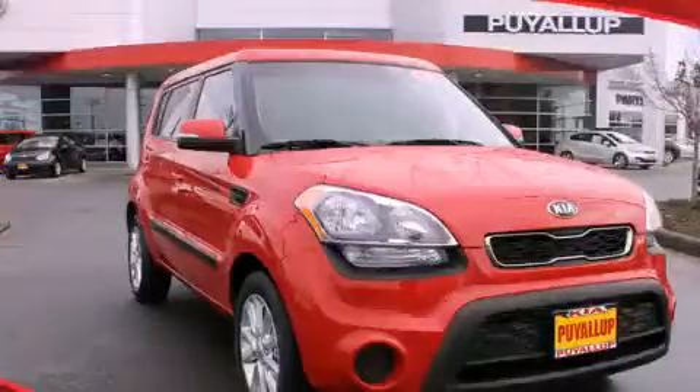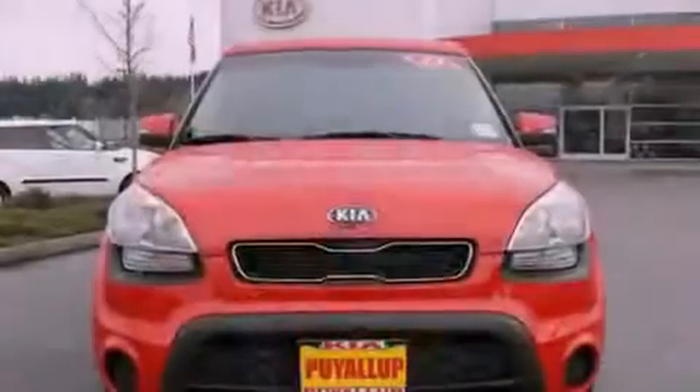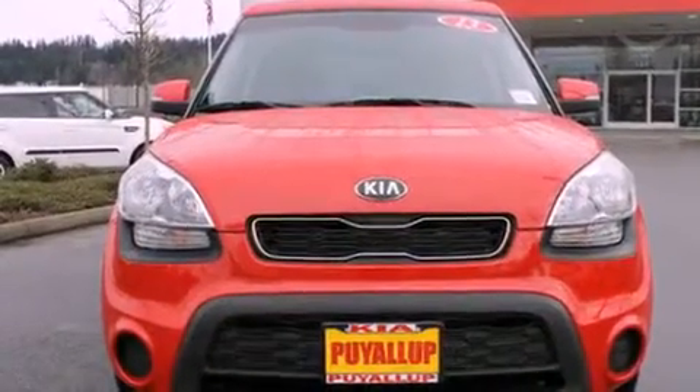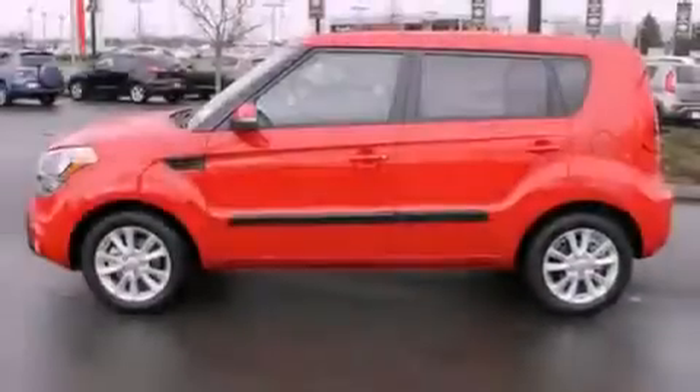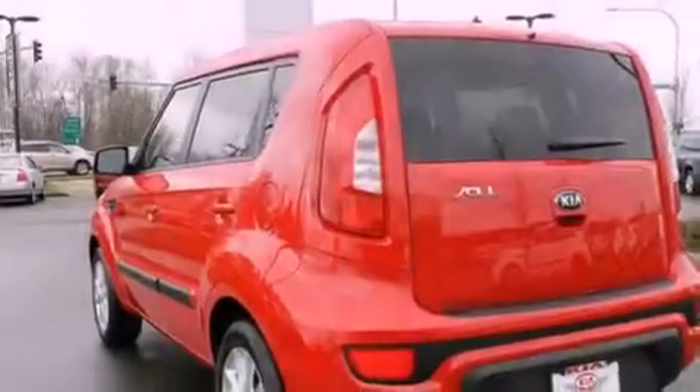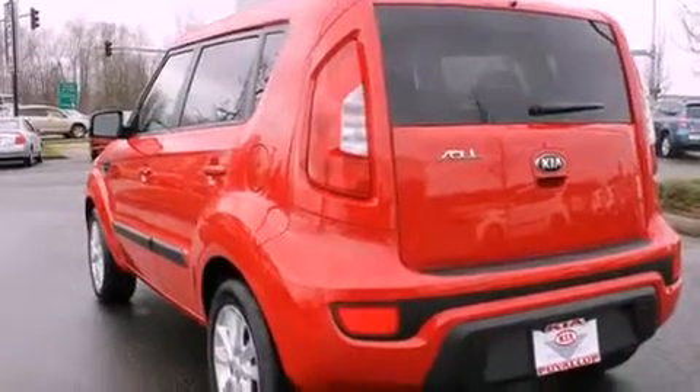This is a brand new 2013 Kia Soul with unique styling. It features a 2.0 liter 4-cylinder engine and an automatic transmission. Its top features include a low tire pressure indicator, XM satellite radio, aluminum wheels, and traction control and stability control systems.